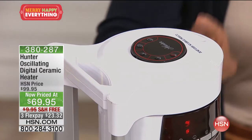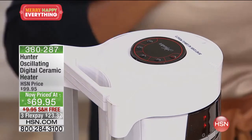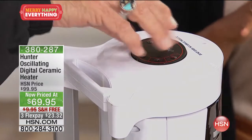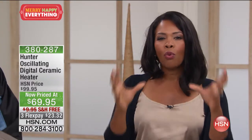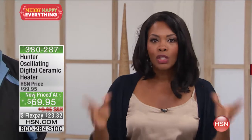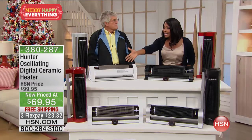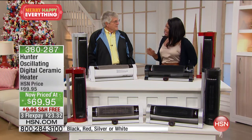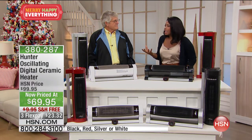The one you're seeing here is the white. One thing I love about this is that Hunter created something we all need, but they also made it very decorator-friendly. It's not just a basic gray unit — you have your choice of color. We've got it in black, white, red, and silver. The most limited right now is the red.